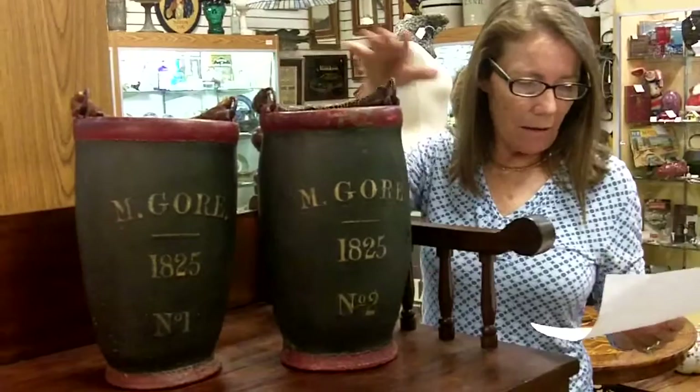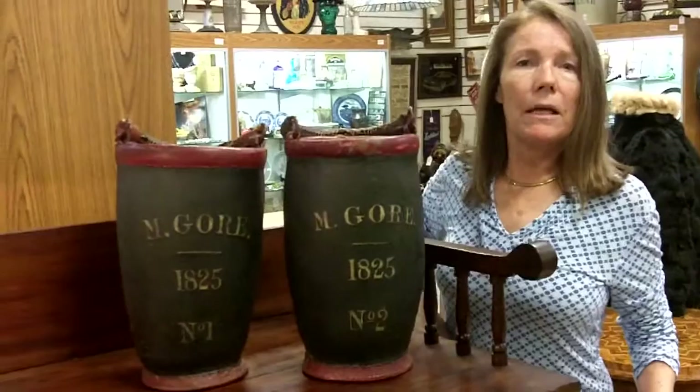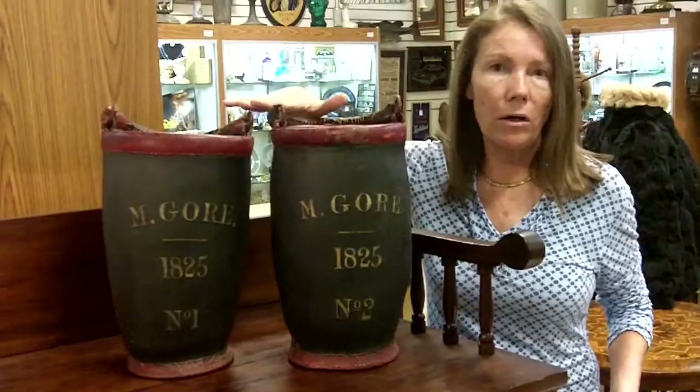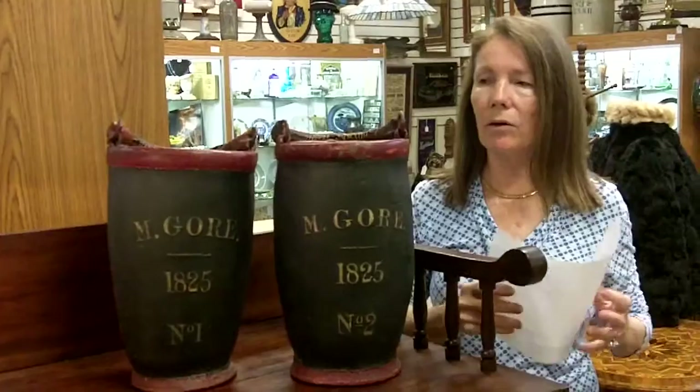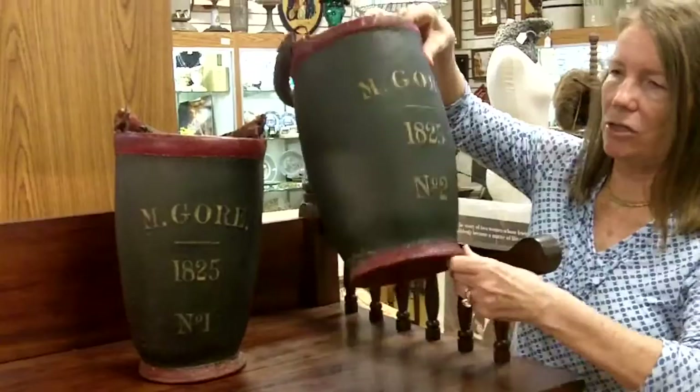He's from Portland, Maine, and from there his sister married Captain Soul, and these came from the Soul family. So she got them probably upon his death, and then they stayed in his family all the way down the line until current times. It's really neat, not only to have the two matched pairs, but to have the family lineage, so we know that they're from Freeport, Maine, and they're really in great condition. And that's what the bottoms look like, you can see.